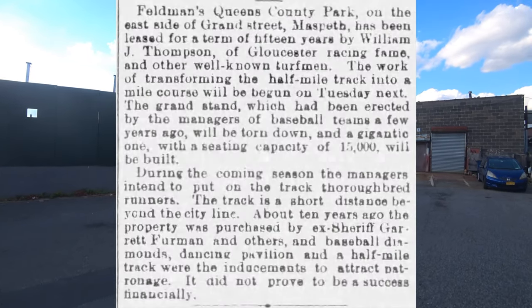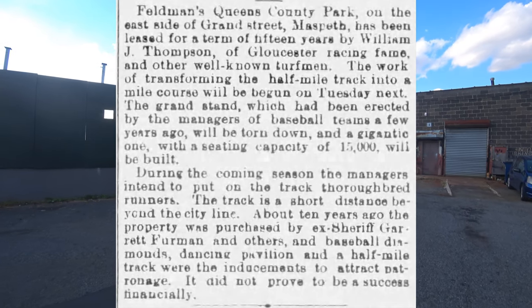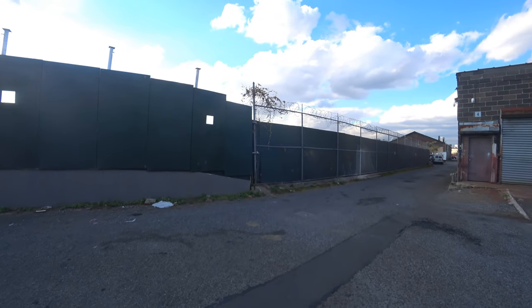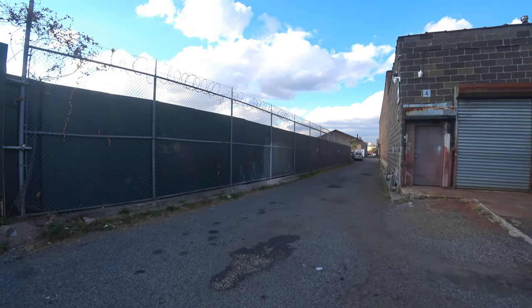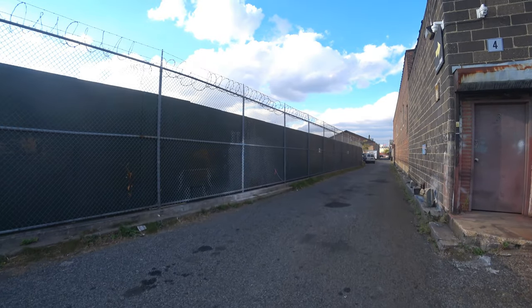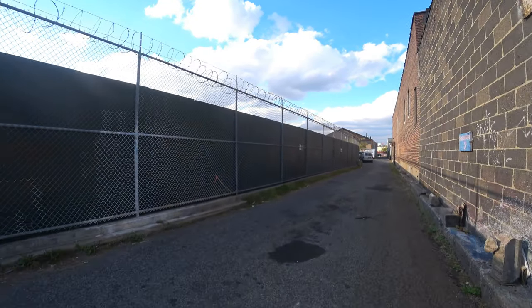In 1893, a new lease was signed by William Thompson. However, the field retained the name Feldman — either as Feldman's Park, Feldman's Atlantic Park, or Feldman's Queens County grounds. The half-mile racetrack was replaced with a mile-long one, and a new 15,000-seat grandstand was built to replace the old one.